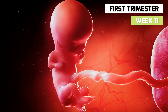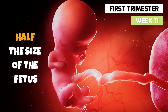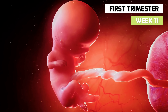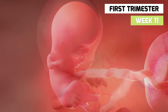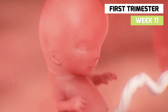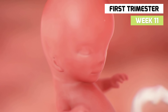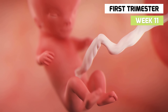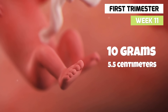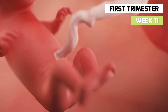In week 11, the head is almost half the size of the fetus. The eyelids have fused and will stay that way until week 24. The ears are still abnormally low on the sides of the head, and the teeth are beginning to form. The fetus now weighs 10 grams and is over 5.5 centimeters long — about the size of a strawberry or a little caterpillar.